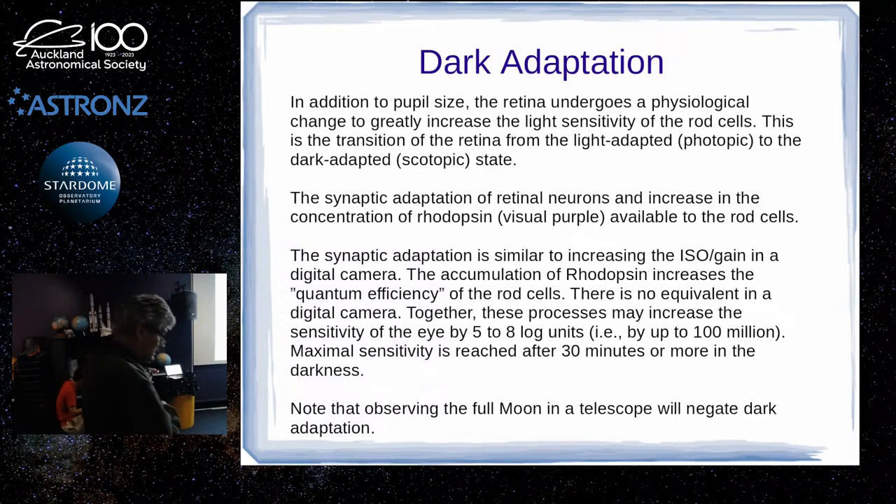Another problem with age is that your pupil will not open as widely. Apparently, people with blue eyes, that effect is less — so brown-eyed people like me, as we get older, tend to lose the ability to open our irises wide. It's some kind of genetic thing where having a blue-coloured iris seems to affect how wide the iris can open as you get older.